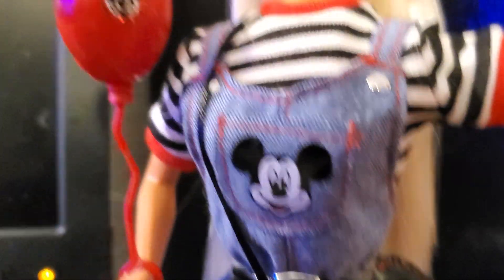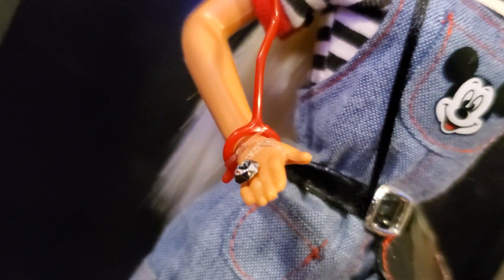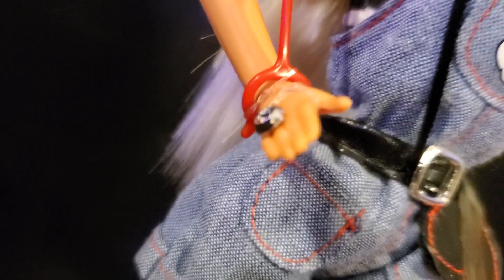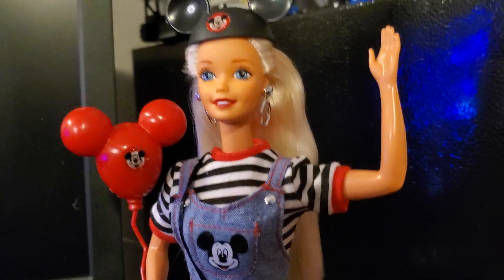And then she has this little side bag, which is absolutely adorable — it is shaped like Mickey. And then obviously she has a red balloon attached to her wrist. I was gonna say apparently Ken decided to spoil her, because that looks like a diamond — either that or she went to the store and spoiled herself. And then also she has little black tennis shoes. I think it's very interesting that they went with black, but it works.